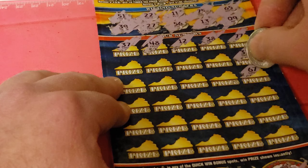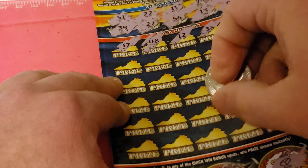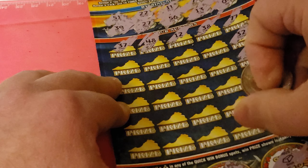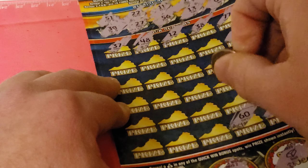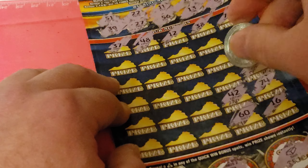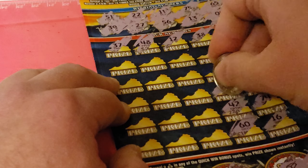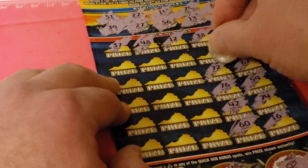37, 48, 12 — one number off. 38 — one number off. 67, 32, 67, 59, 74 — one number away.